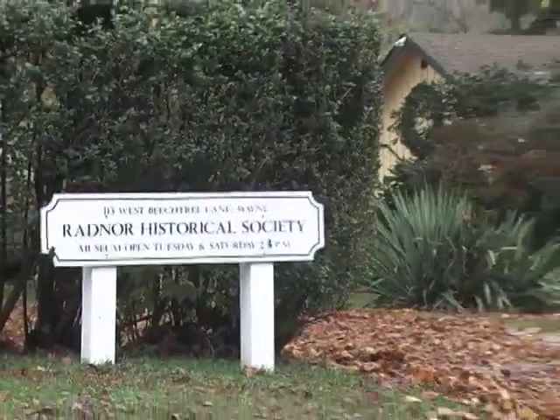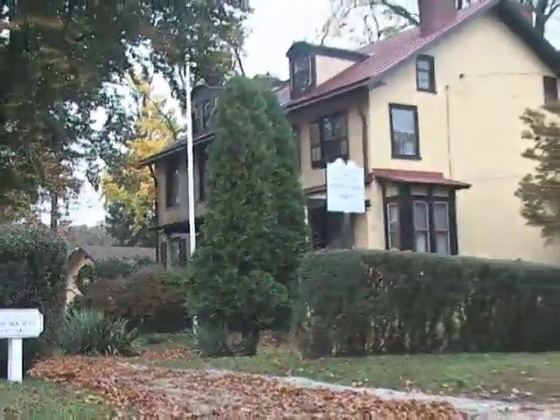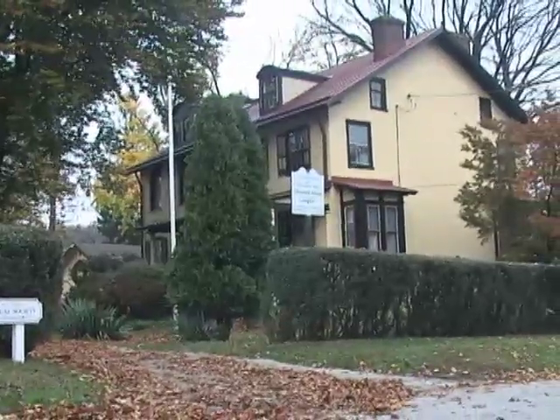The Radnor Historical Society was founded in 1947 by a group of interested people who liked Radnor history and wanted to start to preserve it and showcase it so that others can enjoy it as well. So we've been around quite a long time.